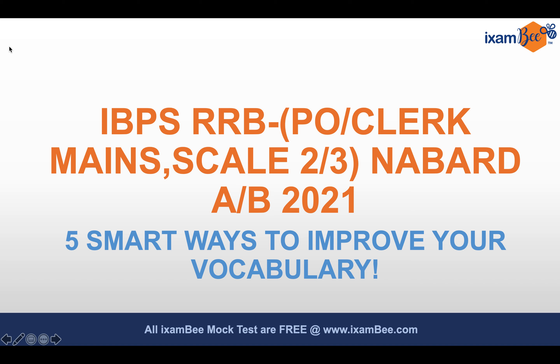Hello everyone, welcome to iExambi. I hope all of you are staying safe and doing well. Today let's take a quick look at five smart ways to improve your vocabulary. It's a very common question I get from my students: how to improve our vocabulary. We have so many vocabulary-based questions coming in the exam, and until your vocabulary is quite advanced and up-to-date, it's very difficult to handle those questions.